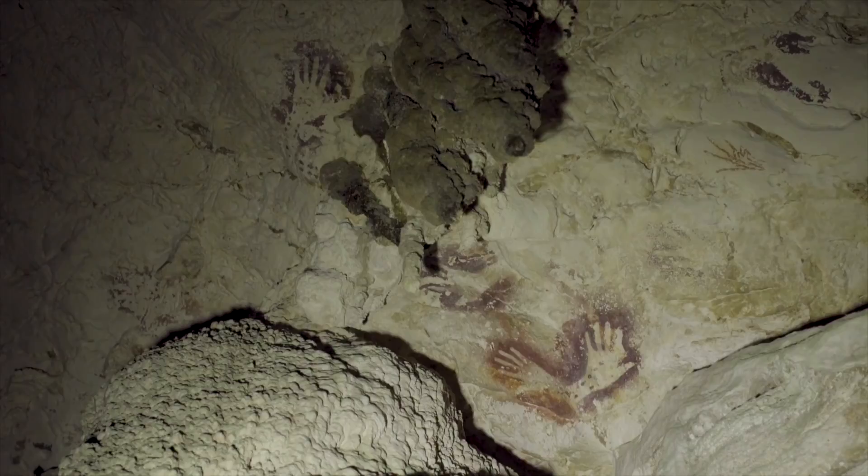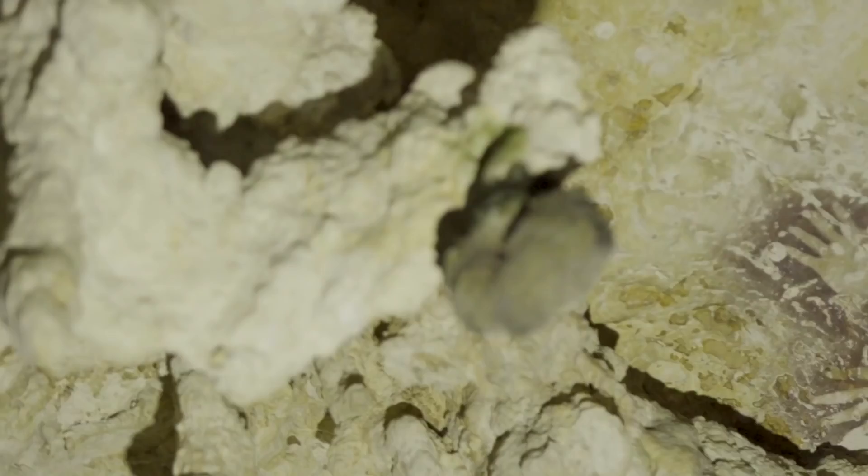This is right at what we call the LGM — the Last Glacial Maximum. It looks like there was a transition from depicting the animal world to the human world. It's interesting because I think we have the same thing in Europe — there are different styles of rock art in the Pleistocene in Europe — so it seems like we have the same thing in Southeast Asia, at the opposite side of the world.